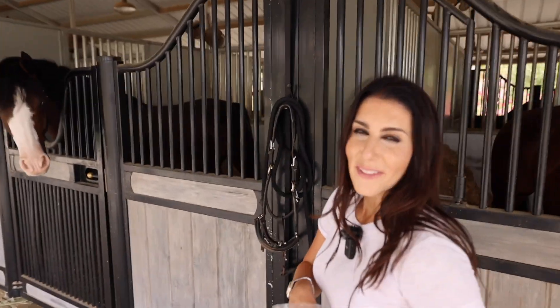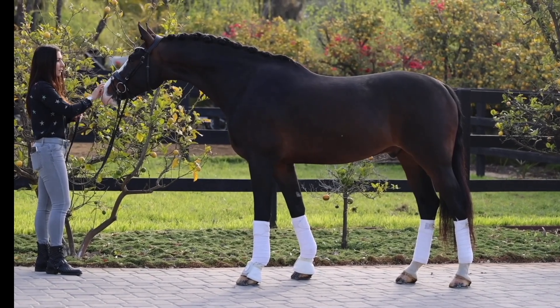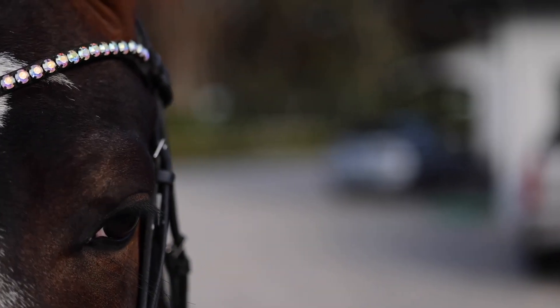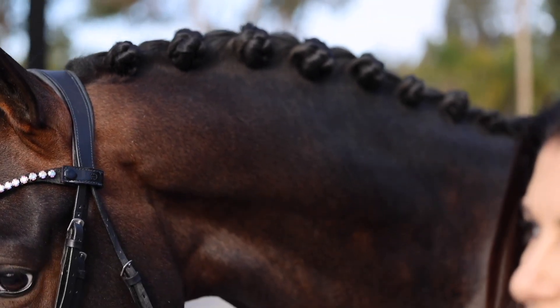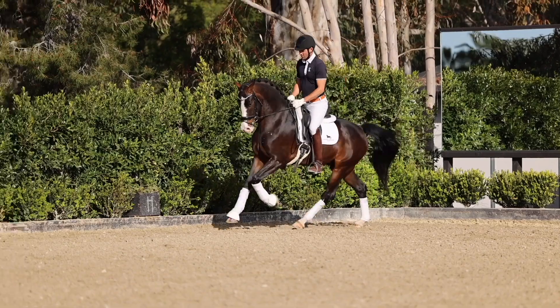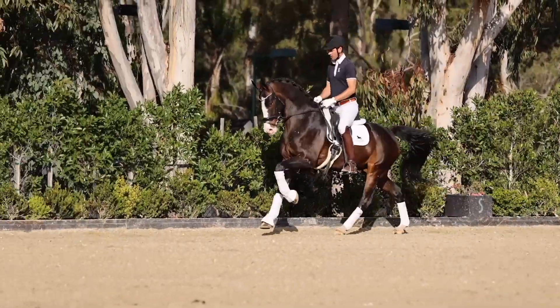Moving on to the flashiest horse at the barn. This is Nolly, a five-year-old KWPN from a mixture of Dutch harness horse and dressage blood, which really allows him to have these super, super flashy, powerful gaits. He's very much in your pocket, as you can see. He's schooling some nice changes and the ability to collect is really special, actually.